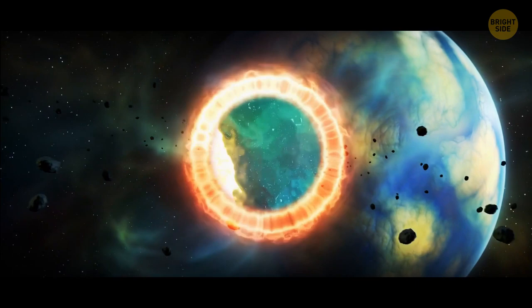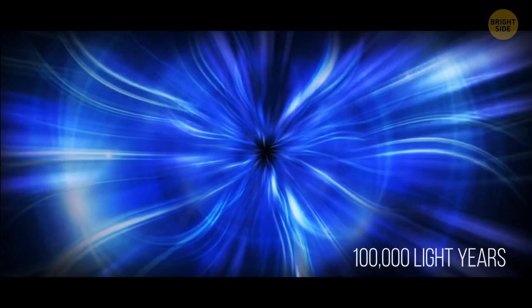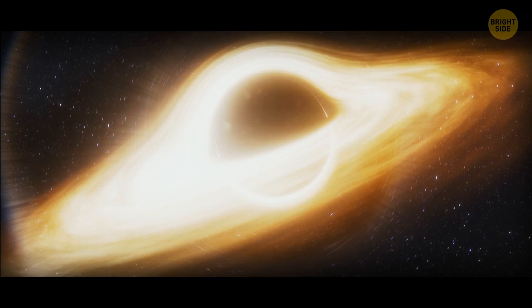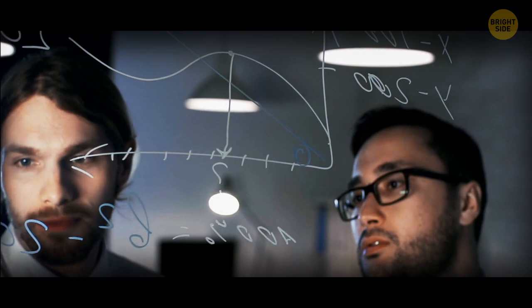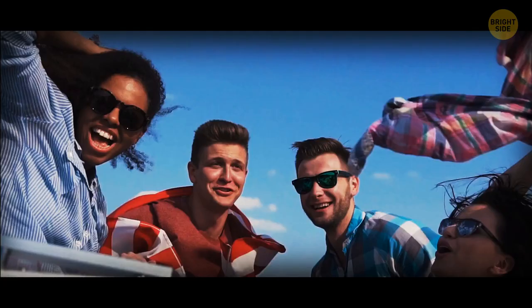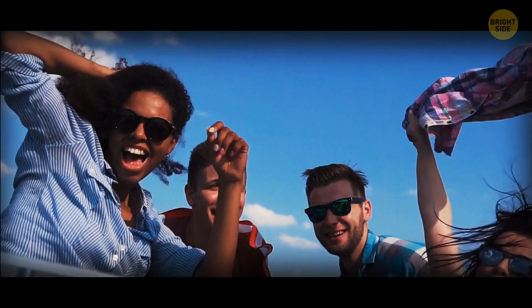No one knows what happens next. Some theories say black holes can be portals to another dimension or to another place in the universe — by jumping into a black hole in our galaxy, you could jump hundreds of thousands of light-years away from home. In that case, you would experience your fall in reverse: first a small but expanding beam of light, then red starlight returning to blue, and before you know it you're back on the event horizon and free of the black hole's pull. But scientists still can't confirm this theory. Back on Earth, your friends praise you for surviving the center of a black hole. No black hole can scare you anymore. But even the biggest black hole in space isn't as scary as you might think — they have a lifespan.